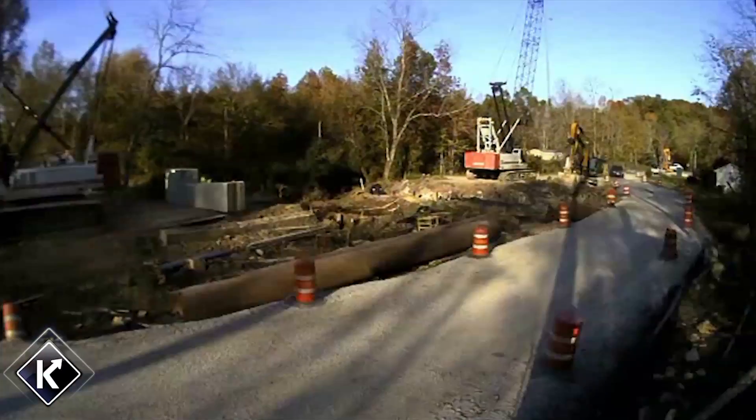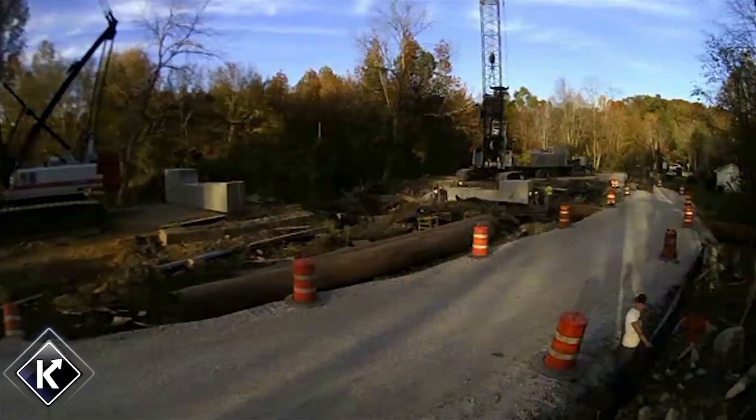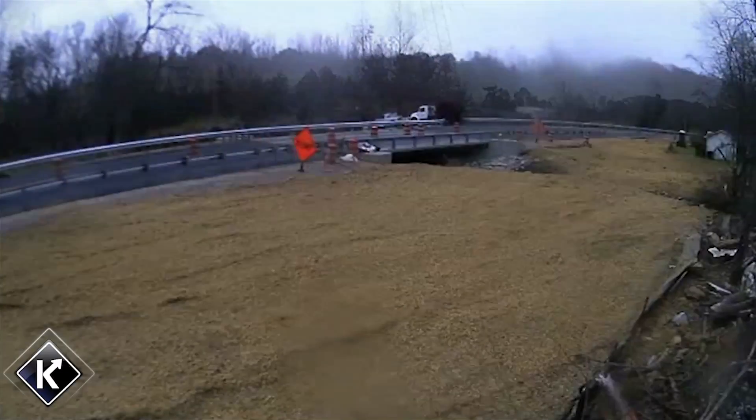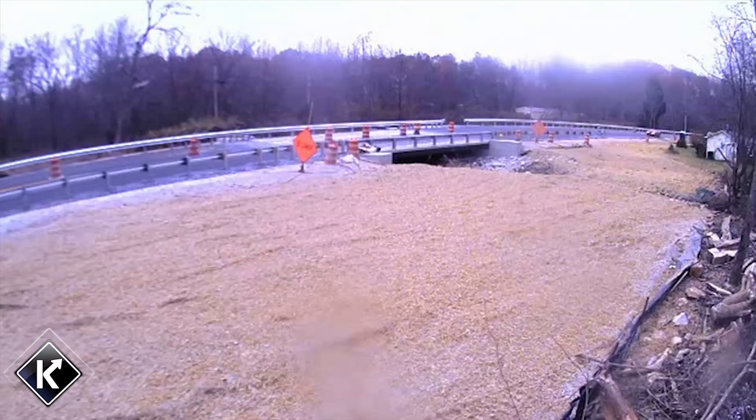The Sturr's Creek Bridge was also about a 50-foot bridge. It was to be constructed off-site as well. It had galvanized beams, but it had normal epoxy-coated rebar in it.